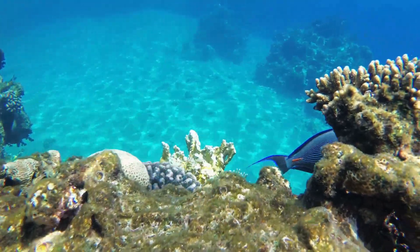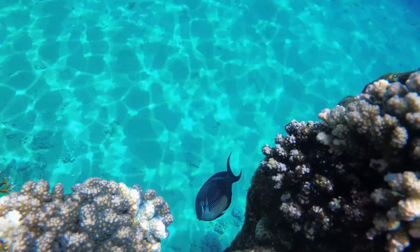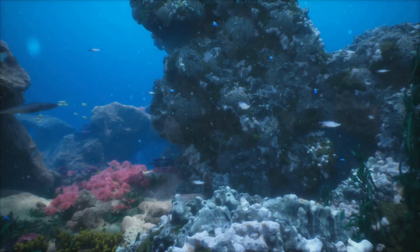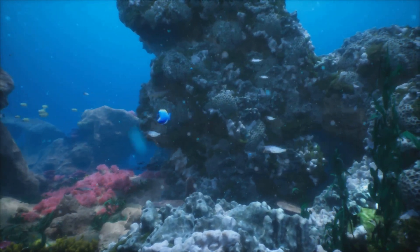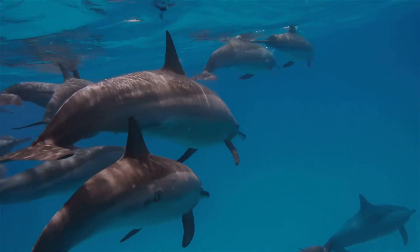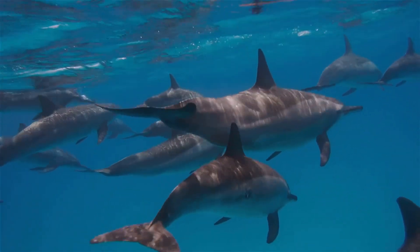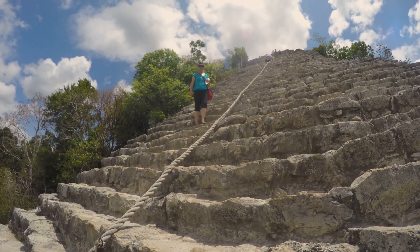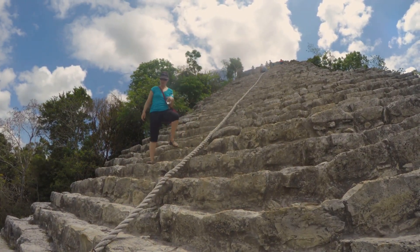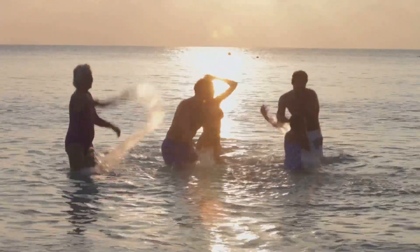Firstly, you can plunge into the clear turquoise waters and snorkel among vibrant coral reefs, teeming with a dazzling array of marine life. It's like entering a different world, where you can lose yourself in the beauty of nature, just a stone's throw away from the port. If you're looking for a more interactive experience, head over to Dolphin Discovery, where you can swim with playful dolphins. For the adrenaline junkies, rev up your engines and go off-roading to explore the hidden trails and get a taste of the wild side of Cozumel.